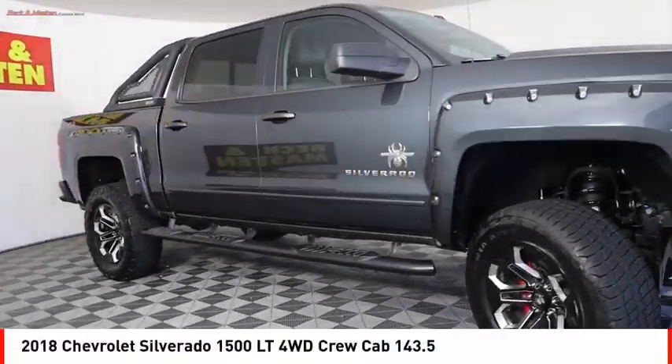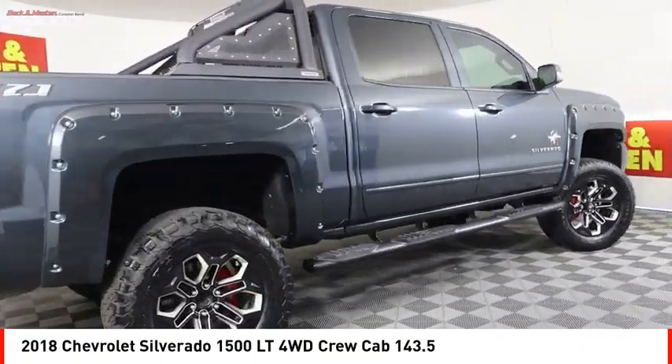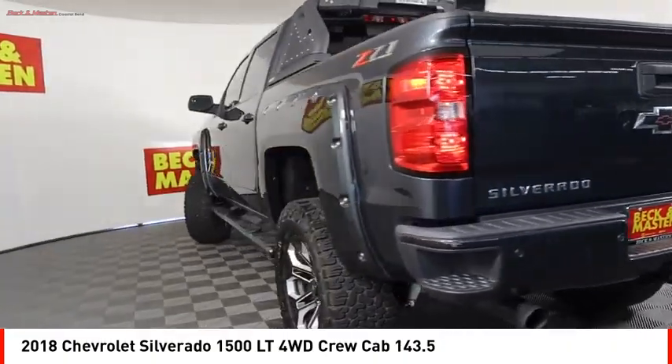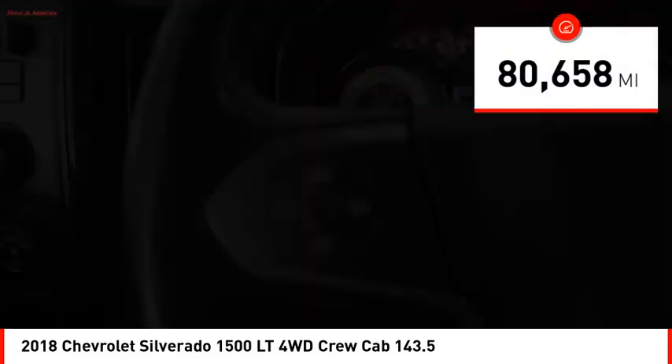Looking for the right vehicle? Check out the 2018 Silverado 1500. The Chevy Silverado 1500 has the lowest cost of ownership of any full-size pickup. This vehicle has less than 85,000 miles.